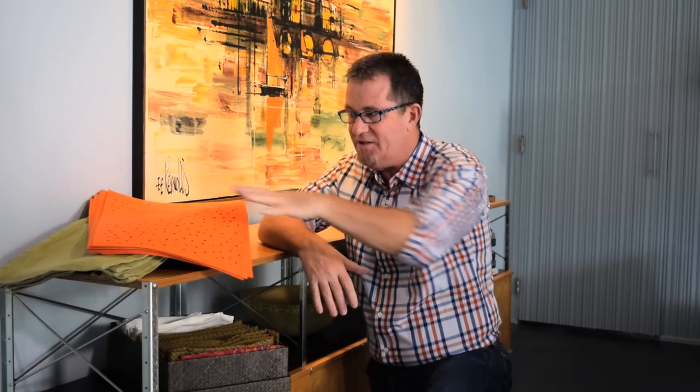I want you to go to any cupboard or drawer or anywhere in your house where these items are stored, pull them all out, arrange like things together — tablecloths, placemats, and napkins — then go through them and decide which ones you love and which ones you can let go of.